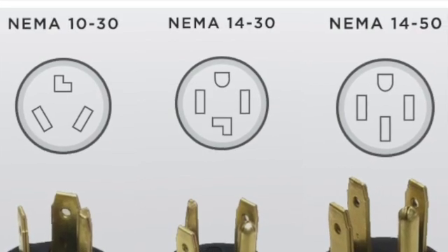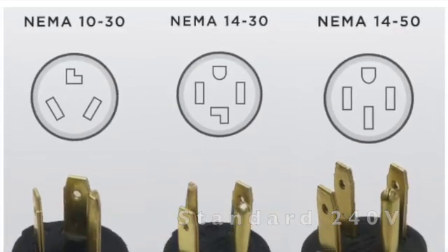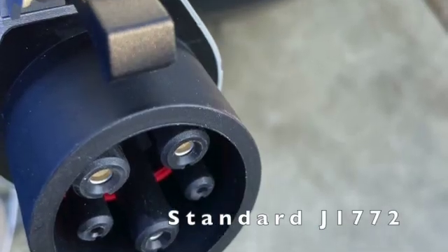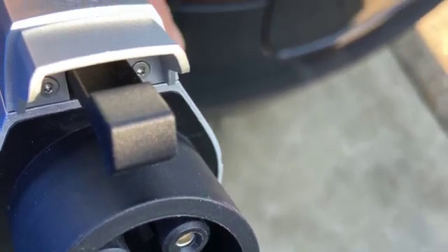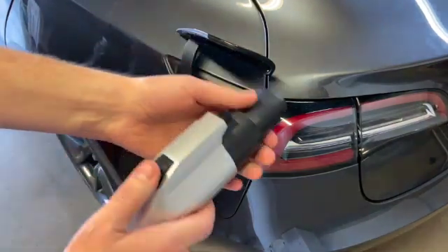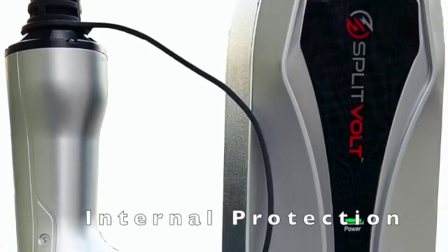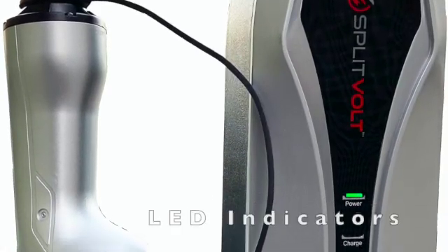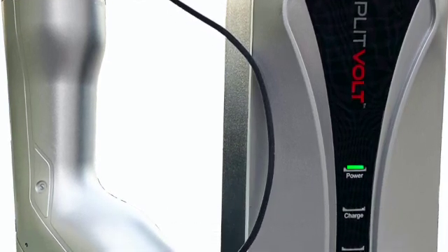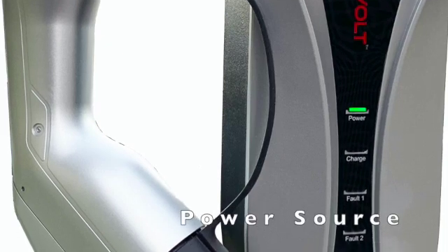The standard NEMA plug types support both existing and upgraded household power circuits. Splitvolt Chargers use J1772 handle connectors that are common across North American EVs and fully support the standard Tesla adapter. Its design includes internal vehicle power protection and 4 LED indicator lights with real-time status information that will alert you to failures or issues with your power source.